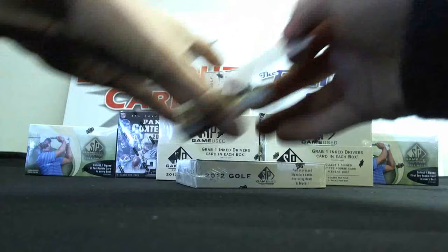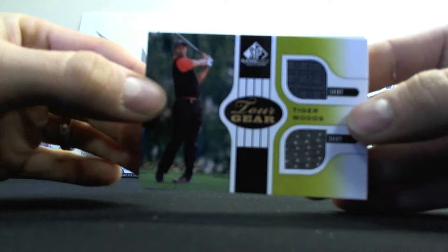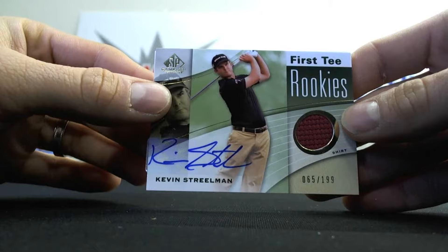Next up we've got Trevor Immelman, Mark Kalkovecchia, Sergio Garcia. Can't ever go wrong with a Dual Shirt of Tiger Woods - sweet piece right there. And then we've got a Kevin Streelman First Tee Rookies Shirt Autograph, number 2, $1.99.